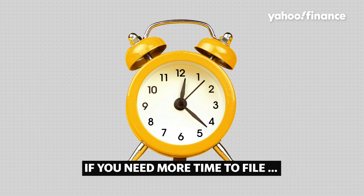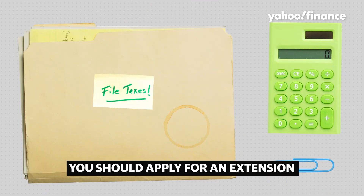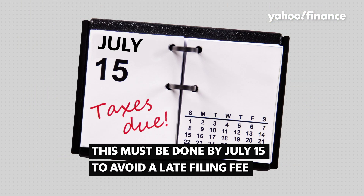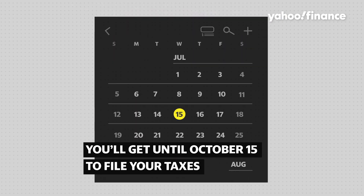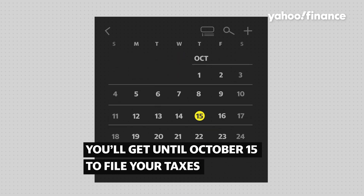But if you need even more time for any reason, you can get another three months by filing an extension. You must do this by Tax Day, now July 15th, to avoid a late filing or late payment fee. It's easy to get an extension and you'll get until October 15th to get your tax business together.